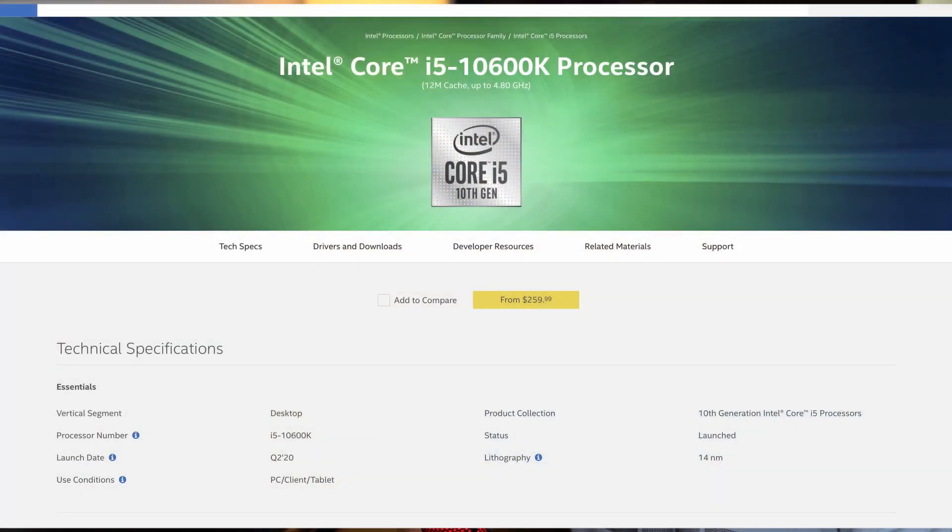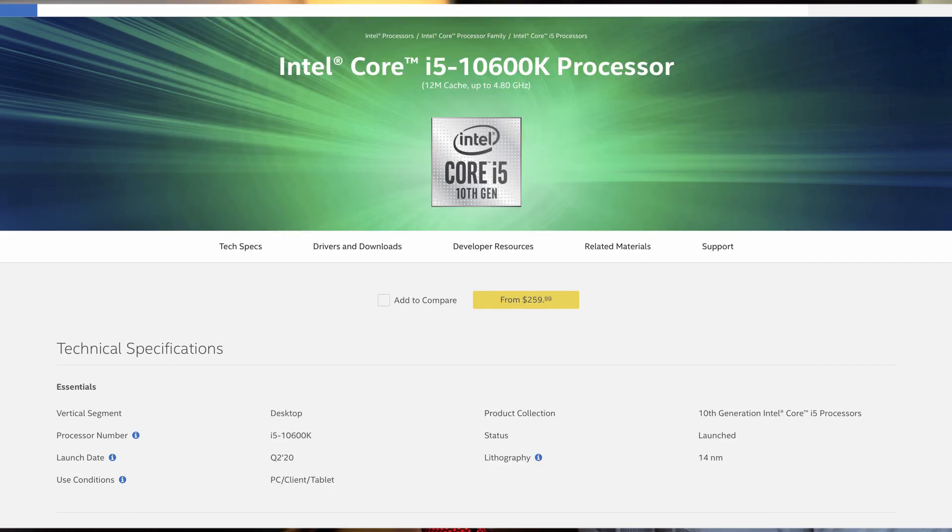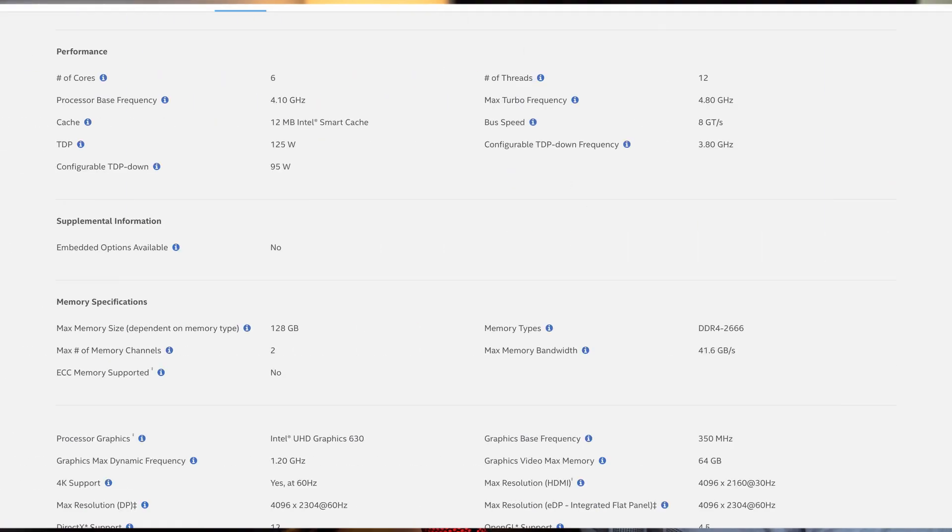For pure gaming performance, the clear winner is the Core i5-10600K from Intel. It offers very strong performance, especially when overclocked, where it can match the Core i7-10700K and Core i9-10900K before their overclocking. It's also cheaper than the Ryzen 7 3700X and offers better gaming performance. It has a 4.1GHz base clock and 4.8GHz boost, with 6 cores and 12 threads — enough for a couple of years of gaming.